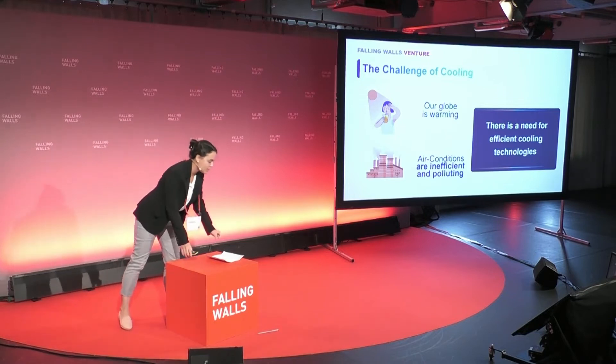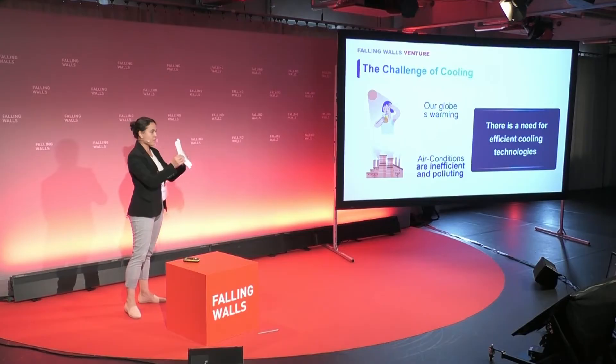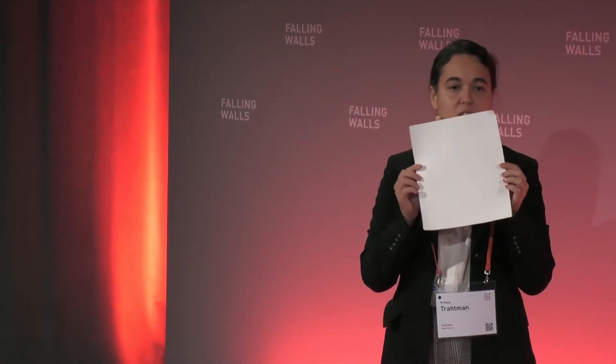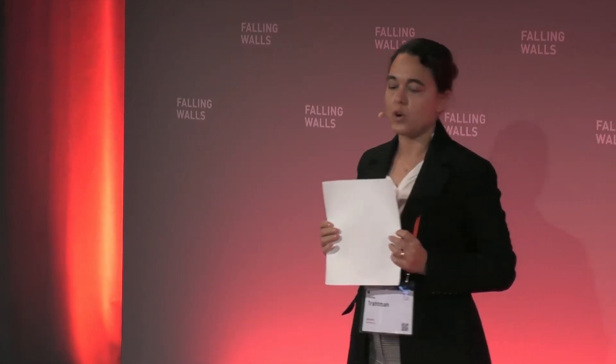I'm here to break the wall by introducing Sokol's innovative cooling coating that looks like this. It's a sticker with a thickness of about 0.3 millimeters, and when it's exposed to the sun, it has a cooling power of 60 watts per square meter.